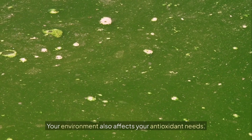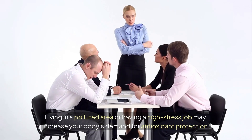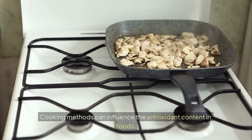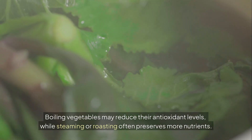Your environment also affects your antioxidant needs. Living in a polluted area or having a high-stress job may increase your body's demand for antioxidant protection. Cooking methods can influence the antioxidant content in foods. Boiling vegetables may reduce their antioxidant levels, while steaming or roasting often preserves more nutrients.